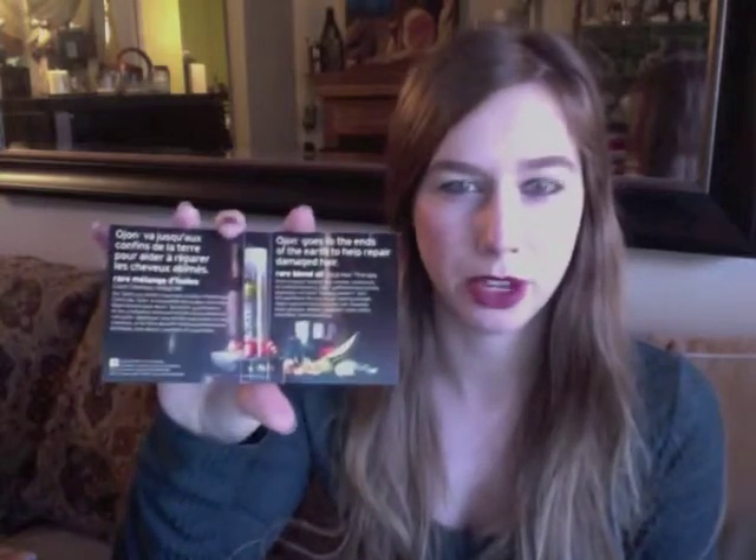Inside of that I received this little perfume sample by Aerie called Shimmer. I don't know what it smells like — I haven't smelled that one yet. And then I also received an Ojean hair treatment — I think that's how you pronounce it, Ojean? I'm not sure. It's a decent size sample, probably two or three times larger than a perfume sample. I'm excited to try it, I've heard a lot about it.